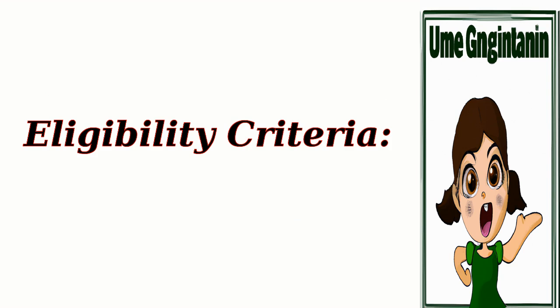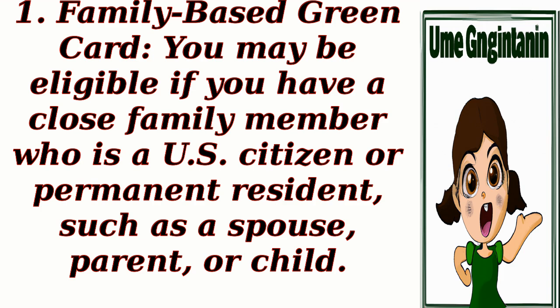Eligibility criteria. 1. Family-Based Green Card: You may be eligible if you have a close family member who is a U.S. citizen or permanent resident, such as a spouse, parent, or child.